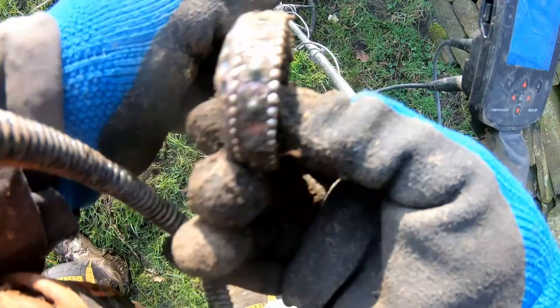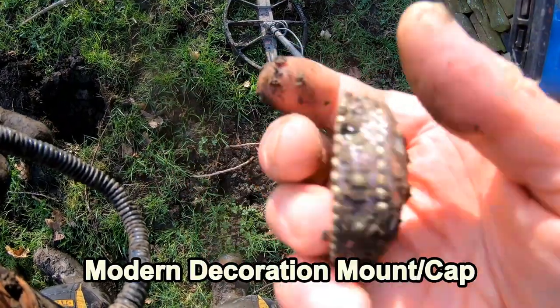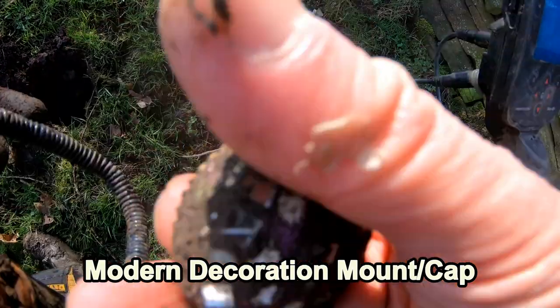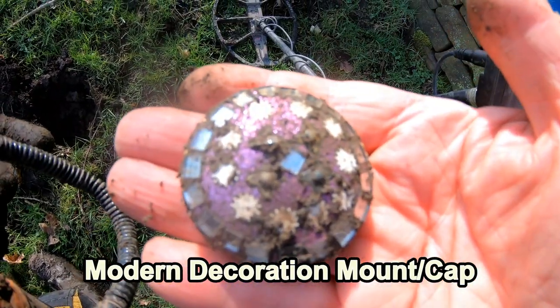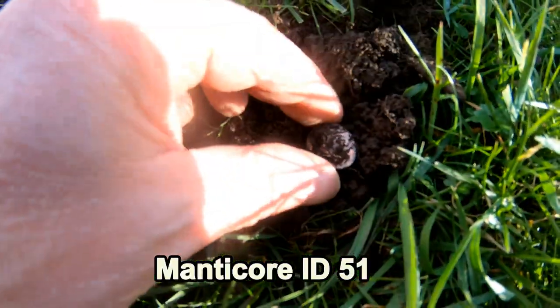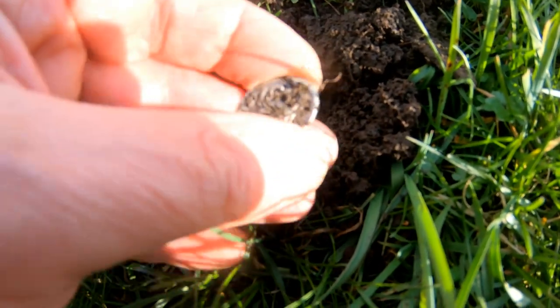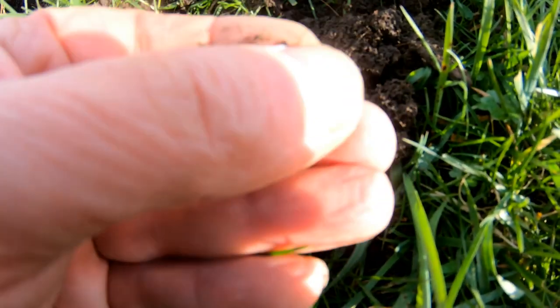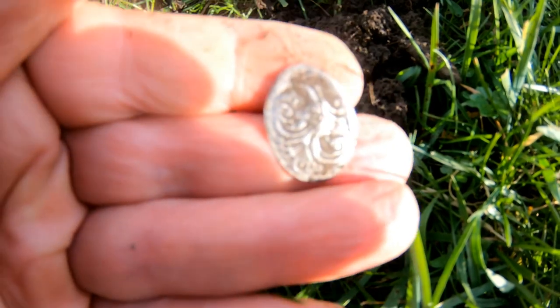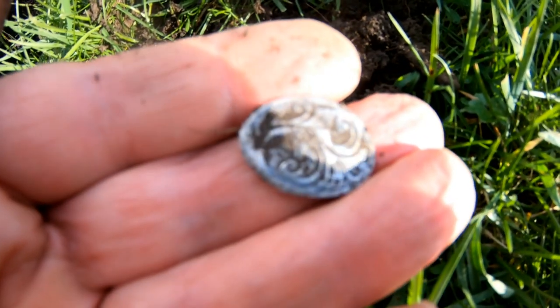Hmm, is it silver? Not the crown jewels I don't think. Some sort of mountain decoration, I'm not quite sure. Massive. Well, there we have it - silver coming out. That was quite low at 50, 51, but look at that - silver.